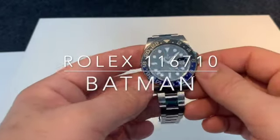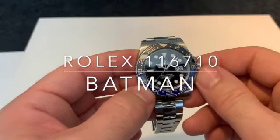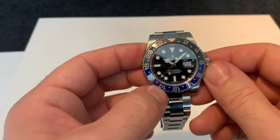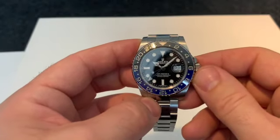Welcome back to my channel. Today we have a very long overdue review of my Rolex. This is a GMT Master 2, reference number 116710BLNR, but most commonly known throughout the forums and everywhere really as the Batman.